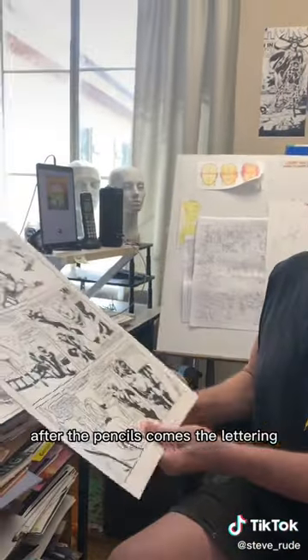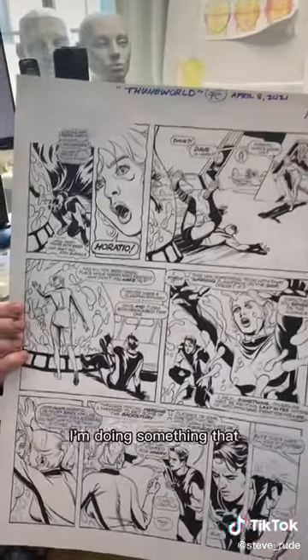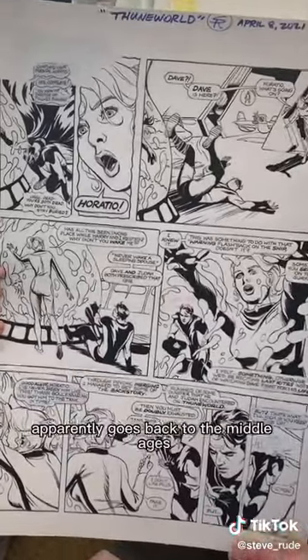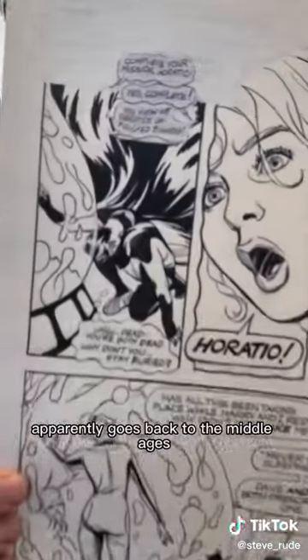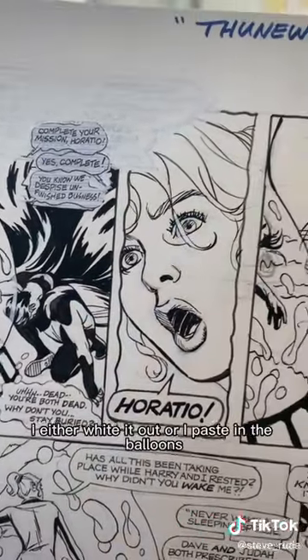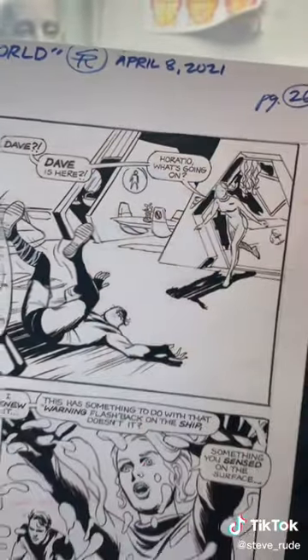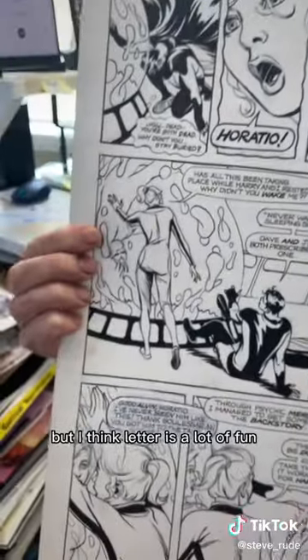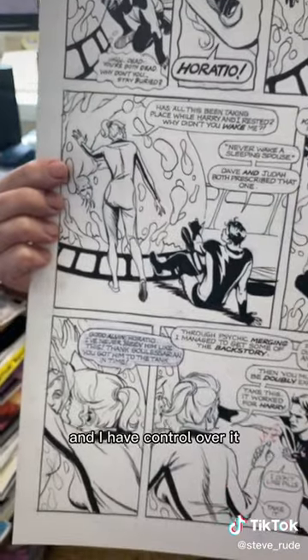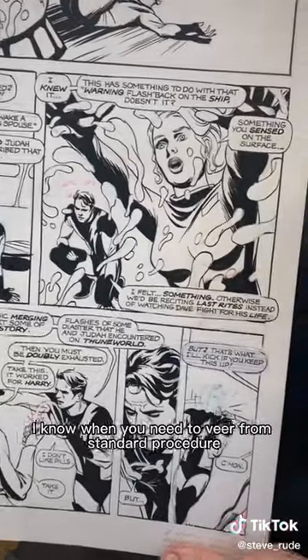After the pencils comes the lettering and then the inking. In this case, I'm doing something that apparently goes back to the Middle Ages, which is called lettering your own comics. If I screw up, I either white it out or paste in the balloons, which is often. But I think lettering is a lot of fun, and I have control over it — that's kind of what I want with all my work. I know where the balloons should go and when you need to veer from standard procedure.